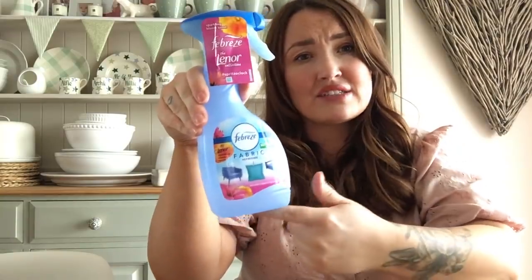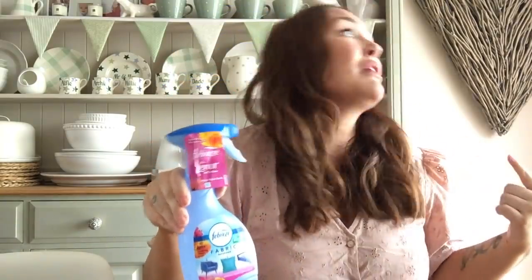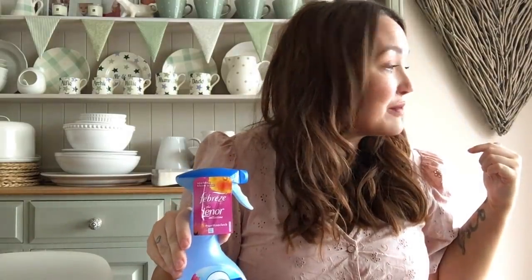I also grabbed some Febreze - I always go for the sparkling bloom scent, the one with the pink label. With the dog around in this heat I've been a little paranoid about smells, so I thought I'd get some for the fabric chairs. I'm also looking at getting a steam cleaner for the sofas.